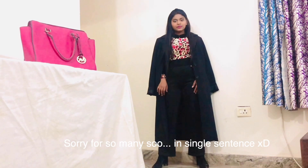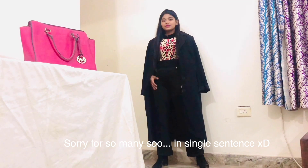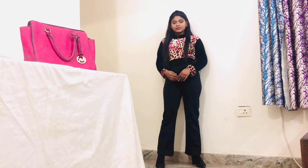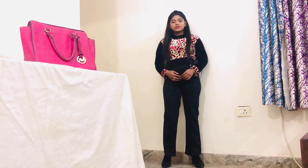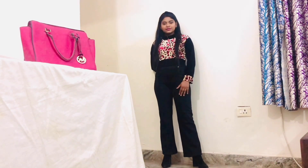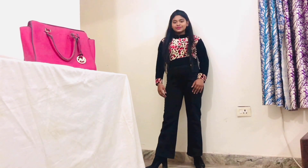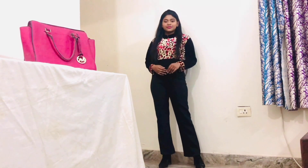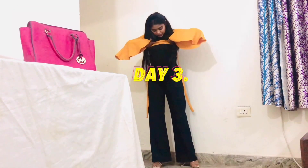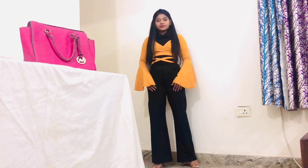Animal print is the best way to try prints since it's in trend as well. I really like to keep my outfits formal, especially when going to college. I don't like going in loungewear — obviously that's in trend these days, but I'm not that kind of person. I like to keep my outfits a little formal for a formal place. Even if you add a funky top to formal pants, it will look very put together.